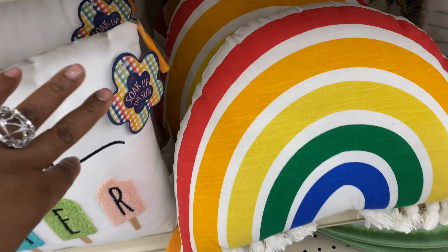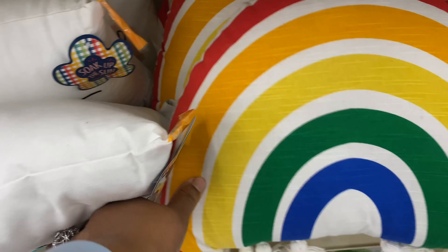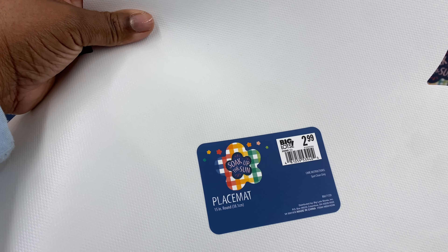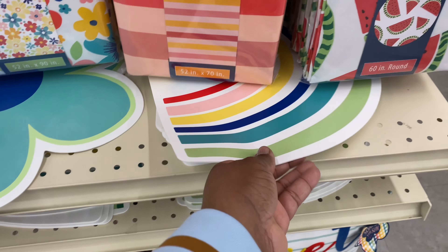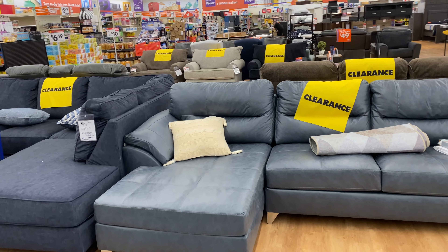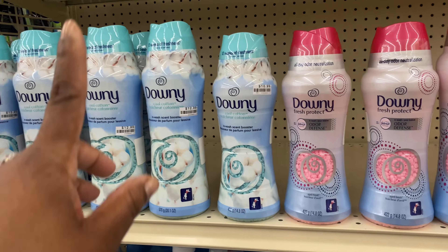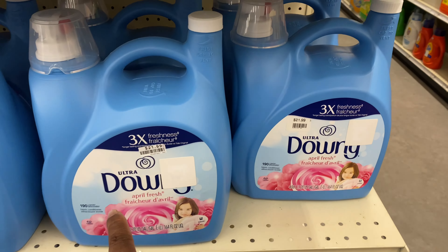These pillows are lovely at $14.99 each. Oh, look at these mats — they're $3, so cute! They have this color and a rainbow version. They have a lot of furniture on clearance — I did a video on that. Over here, the Downy fabric softener beads are $10.99 and the liquid Downy 150–190 oz is $21.99.